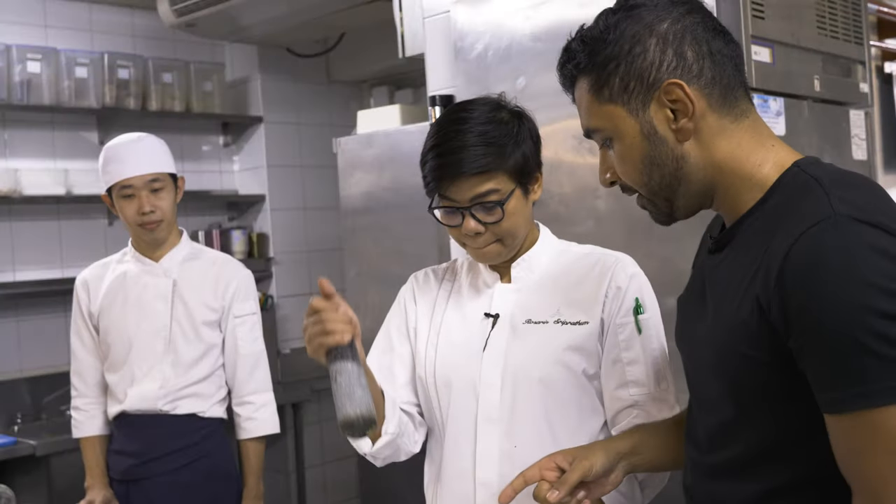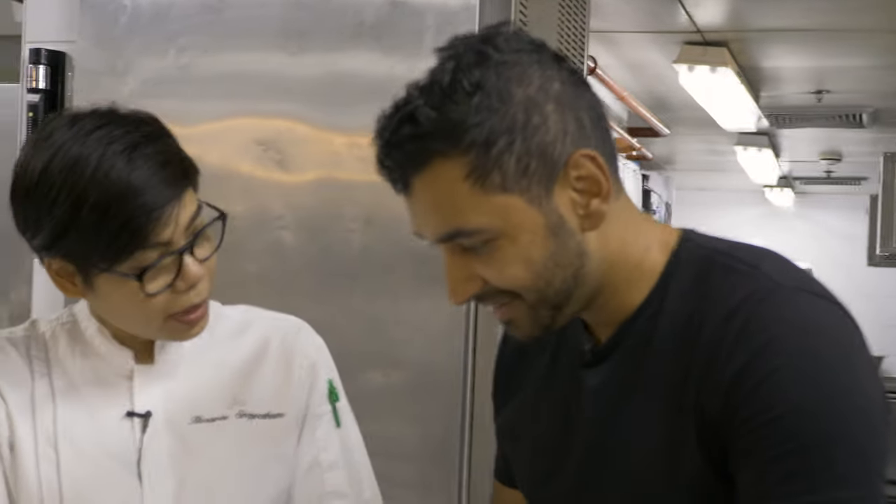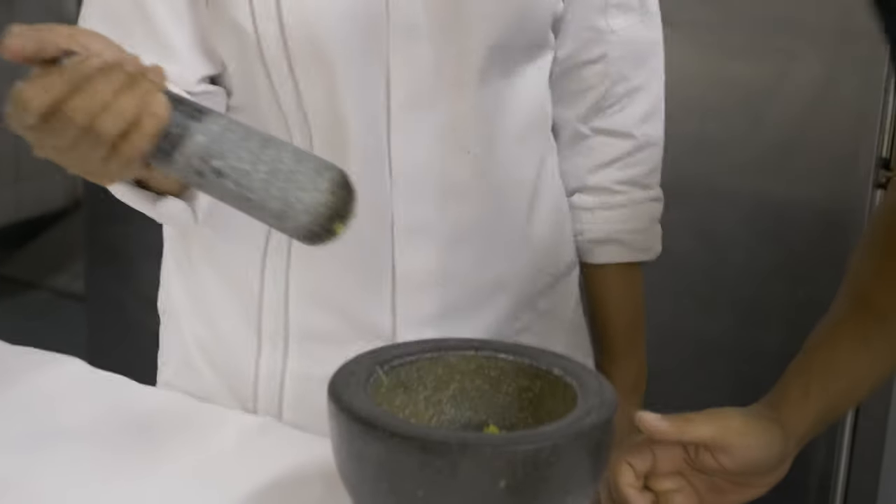The mortar and pestle is used a lot in Thai cooking — when you grind with the mortar, the herbs and their essence come out, the oils and everything get extracted. Smell this — oh, kaffir lime! That's like the strongest essence of kaffir lime, and the garlic and the shallots.